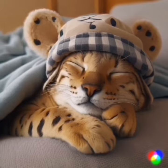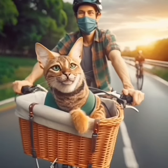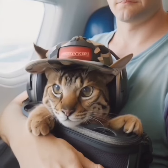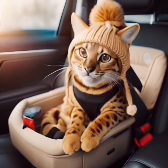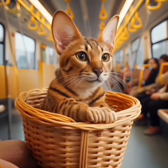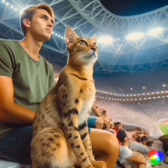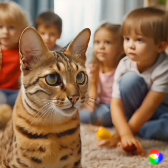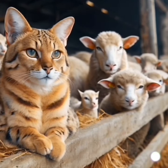Here's what you need to know about savanna cat pricing, and why cats closer to their wild ancestors are more expensive. Savanna cat pricing is inextricably linked to the cat's filial generation — a number preceded by F that indicates how closely related a savanna cat is to its serval ancestors. F1 is the offspring of a serval cat, while F2 is the grandchild of a serval cat, and so on. Cats more closely related to serval cats are more expensive.